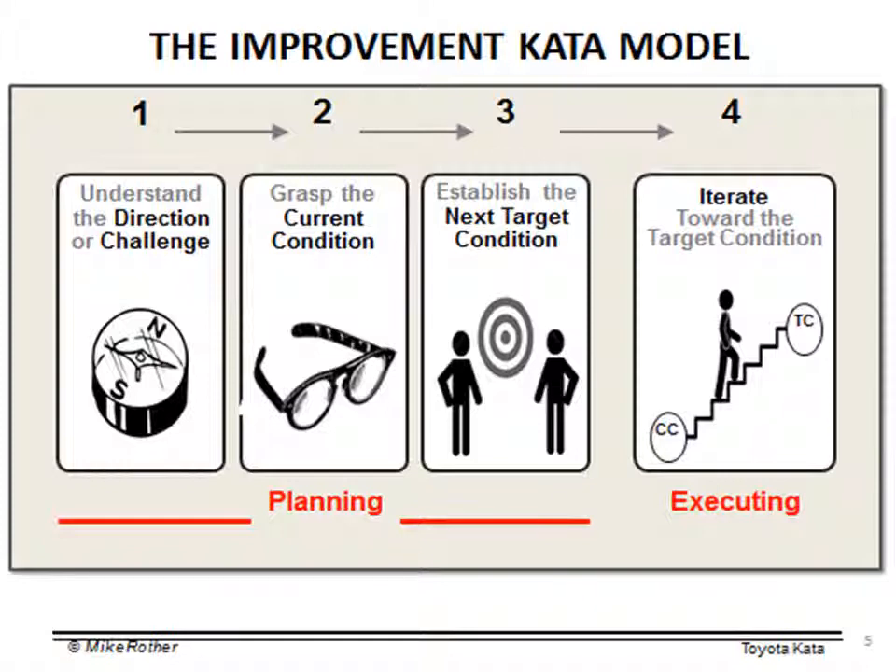Then we move into the third routine, which is to establish the next target condition. If the overall direction is defined by some big challenge that's going to take a year or two to achieve, that's too far off in the distance. We need to not try to eat the whole apple in one bite, but to take one bite at a time. That bite is a target condition. Over the course of the next couple of weeks to the next couple of months, we want to achieve a change in the process that will gain us some improved results and that we can learn from. Once we achieve that target condition, we establish the next one, and so on, until we achieve our challenges.